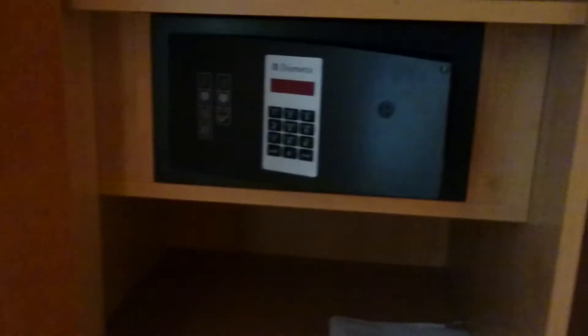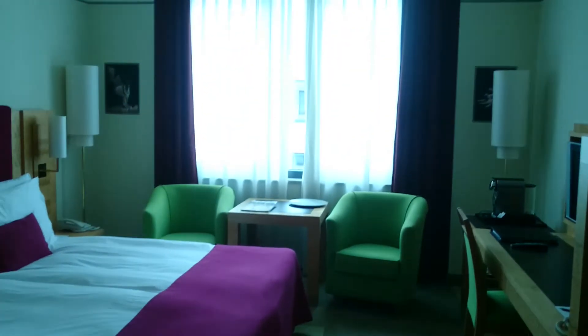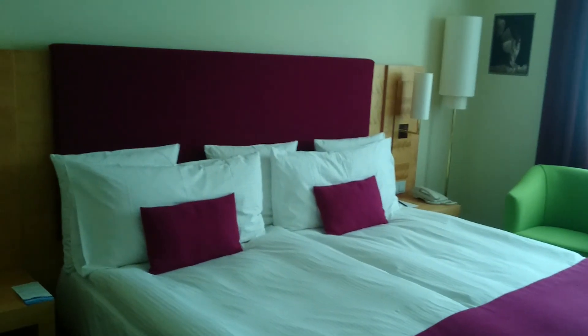Yeah so pretty nice. On the whole I'm really pleased with this upgrade. Let's just have a quick check in the cupboard — there's an iron. I haven't used an iron for about three years but if today's the day I'm in luck. And there's a little safe, that's pretty cool. So that is Hotel Amelia and this is my fancy room upgrade. I hope you guys have enjoyed watching. Cheers.